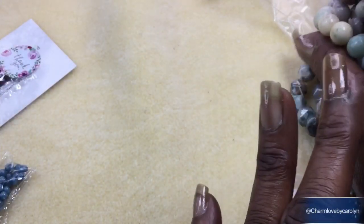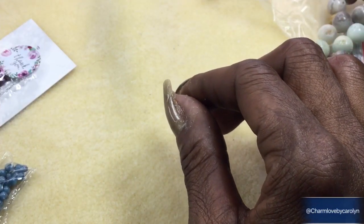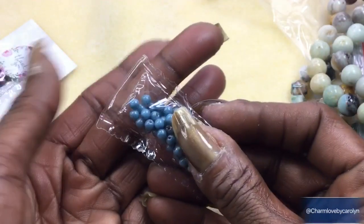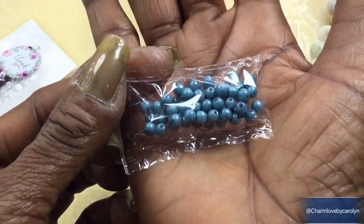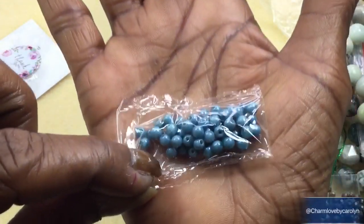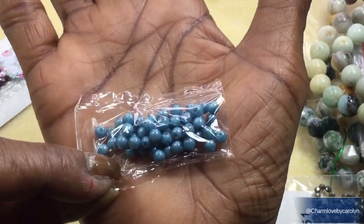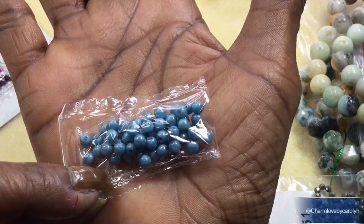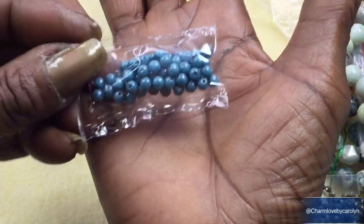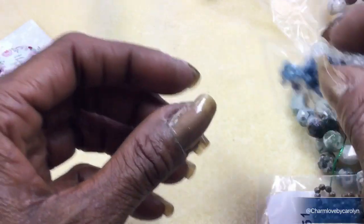Next we have a five-gram bag of four-millimeter Czech pressed glass drop round beads. They're all sealed up but this is what they look like — kind of like a cornflower blue. They're so pretty. This is actually the opaque turquoise blue luster color. That is really pretty.